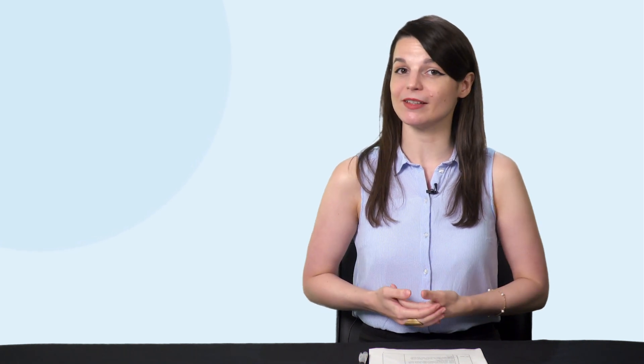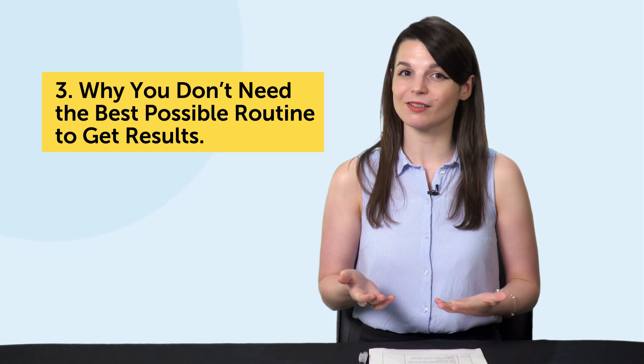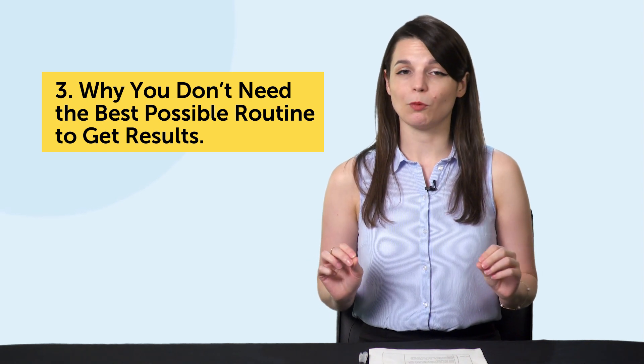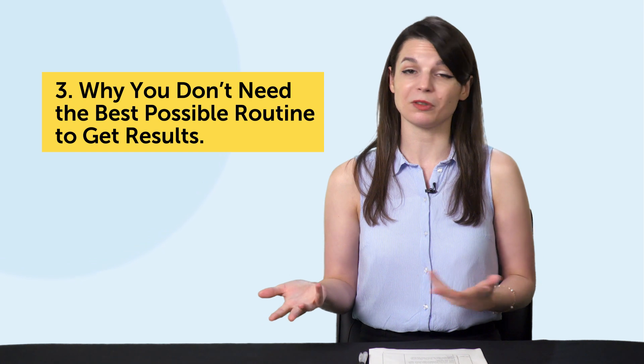Finally, the third language learning lesson you'll learn at the gym is why you don't need the best possible routine to get results. Have you ever heard a friend say, 'I have to start the right way — it has to be perfect'? Well, this is a disastrous way to start anything, whether fitness or language learning. And most learners spend a lot of time worrying about starting right, instead of just starting and keeping at it.